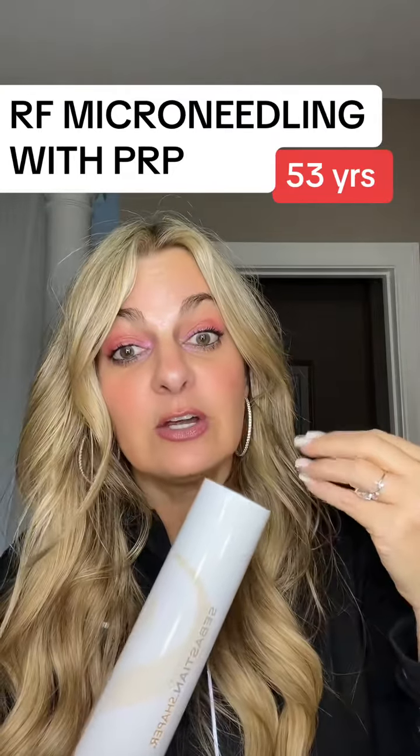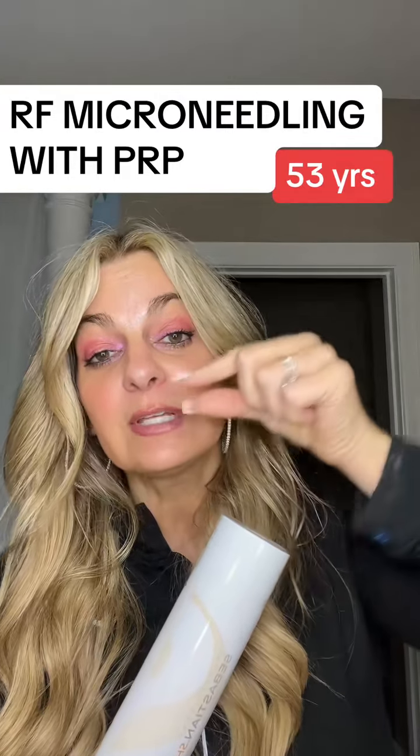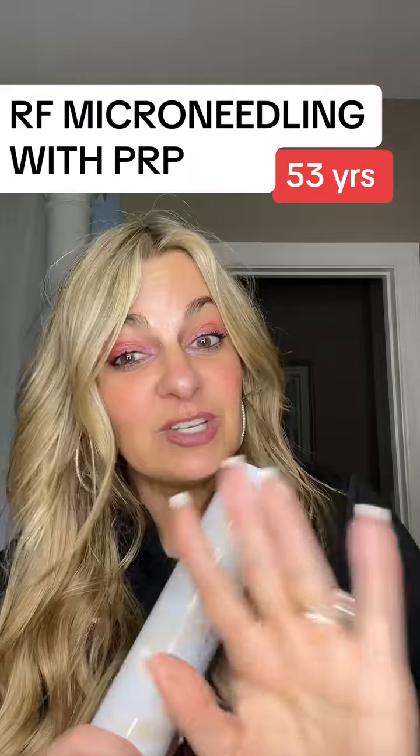They did two passes. The first pass was probably a level three out of ten in pain because the numbness is still there. But the second pass — where they go across if the first pass went up — you can really start to feel the heat penetrating through.